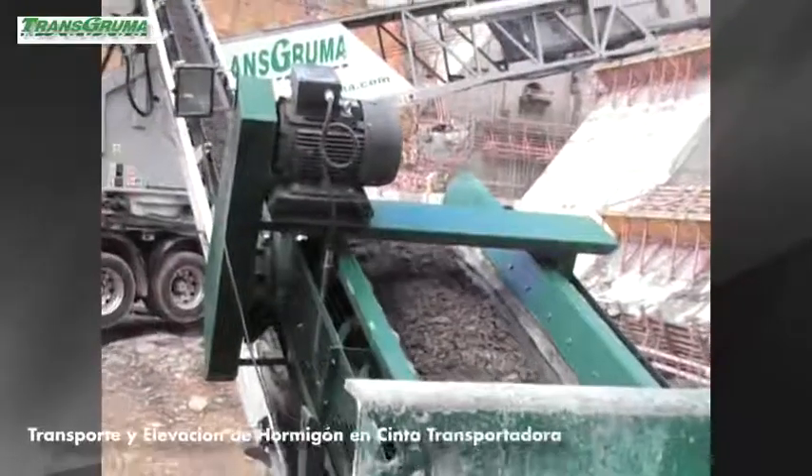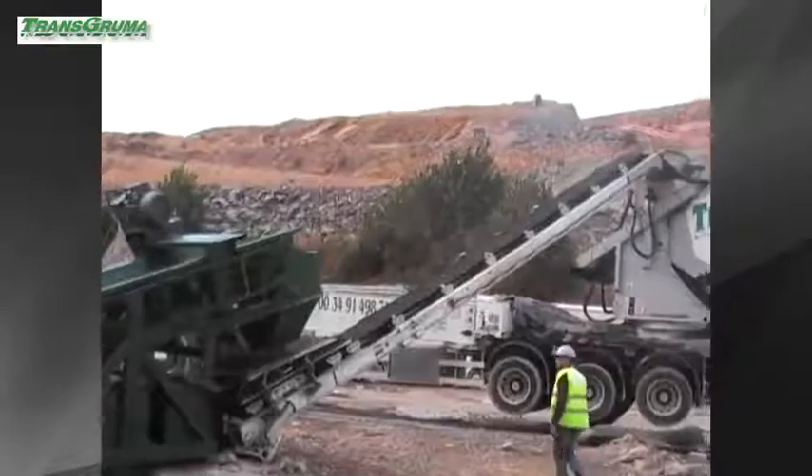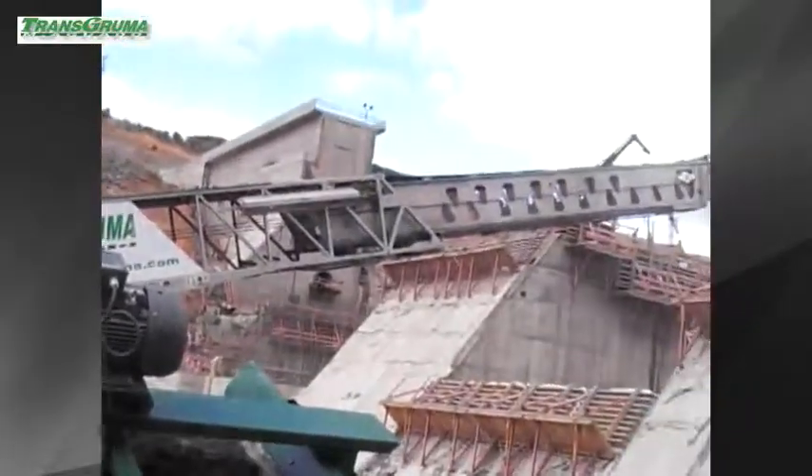The distribution of the aggregate is performed by a conveyor belt system, which allows us to distribute the aggregate up to a distance of 38 meters and 20 meters high. This complete installation of the equipment is done in 30 minutes.